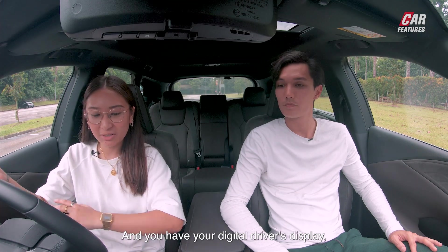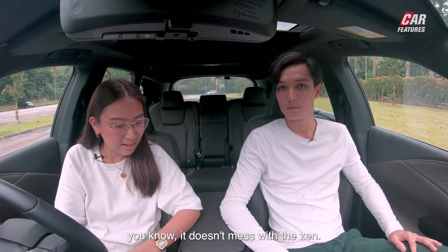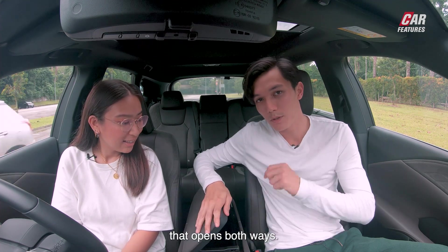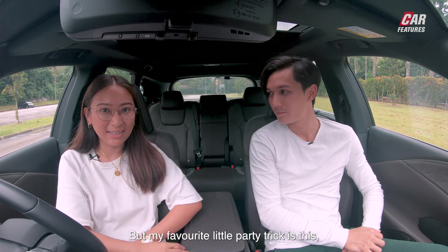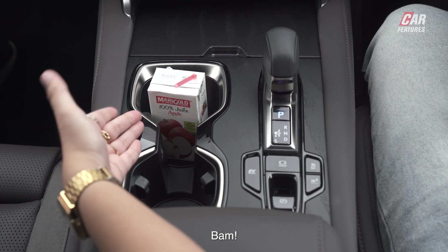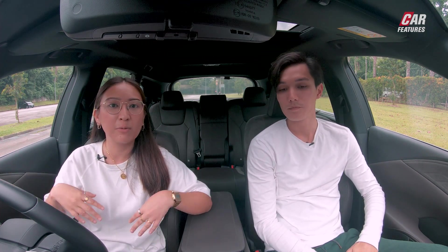You have your digital driver's display, USB ports, and wireless charging in a nice, neatly hidden away spot so it doesn't mess with the zen. And last but not least, there's a storage box that opens both ways, plus my favourite little party trick — a beverage holder that pops out. It also comes with a huge array of Lexus safety systems, which is important when you're driving a car this big on Singapore's cramped roads.